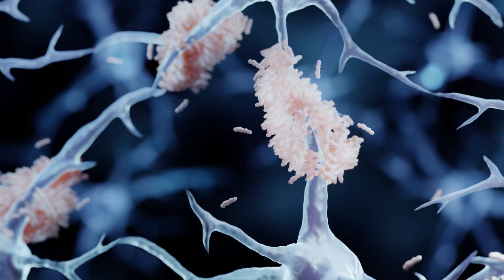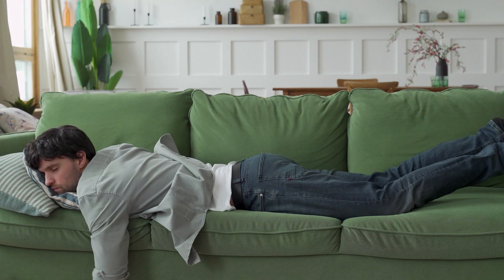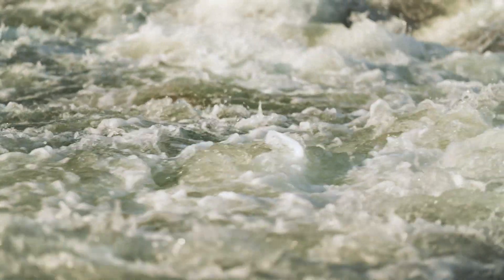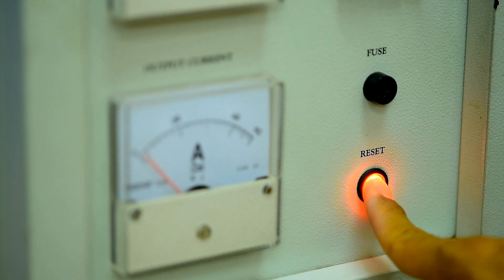One of the key players in this process is a protein called amyloid beta, which has a tendency to clump together and form sticky plaques in the brain, kind of like a stubborn stain on your favorite shirt. But when you fall asleep, your brain kicks into high gear, producing a surge of cerebrospinal fluid that washes and flushes amyloid beta and other toxic plaques away like a powerful tide flowing through your brain — like hitting the reset button on your brain's internal hard drive, clearing out the clutter and leaving behind a clean slate for the next day.